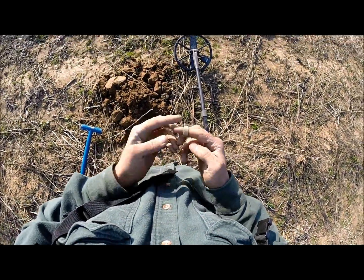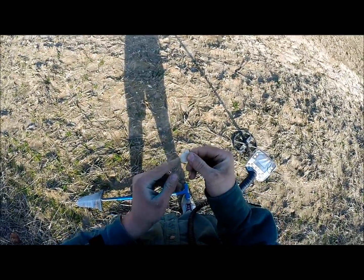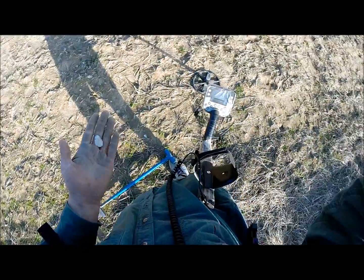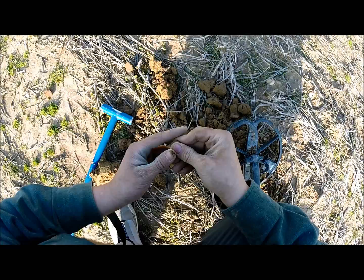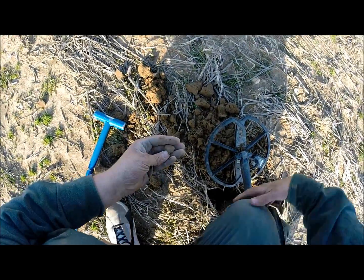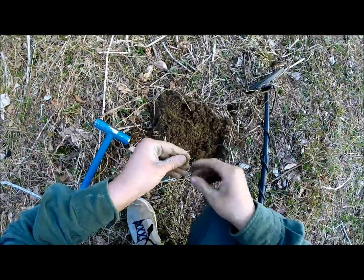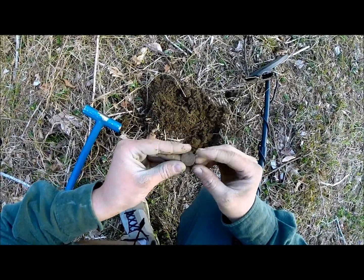Gold ring - except for this little chunk that chipped off that side. And that's an arrowhead. Catch ya. Musket ball - probably hit an animal or something. Still a musket ball.